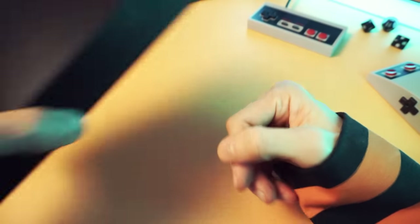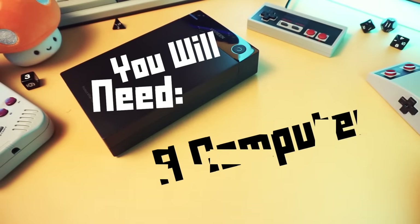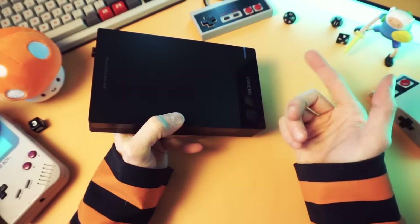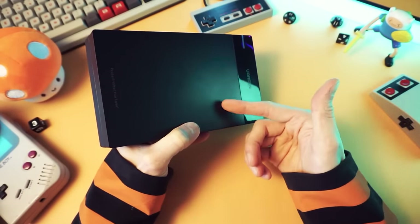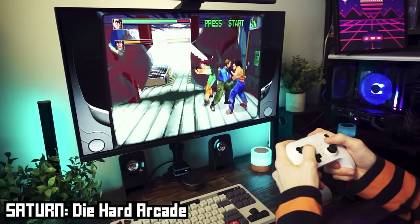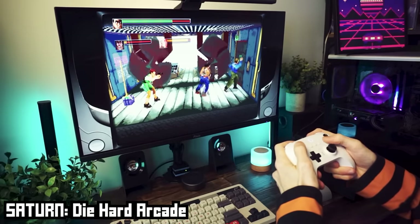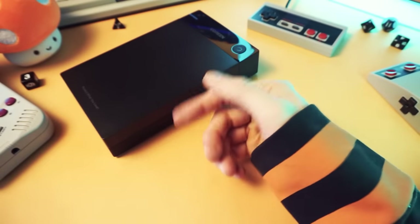First things first, let's go over what this is and what you'll need to use it. This drive runs the program Hyperspin Attraction, and that runs on Windows. So you'll need a Windows computer to use this — any Windows computer will work. A desktop PC, a laptop, a mini PC — any reasonable computer with an updated version of Windows will be good to go. The older stuff will run fine on basically any computer. Even your toaster could play everything up to PS1, Nintendo 64, and PSP.